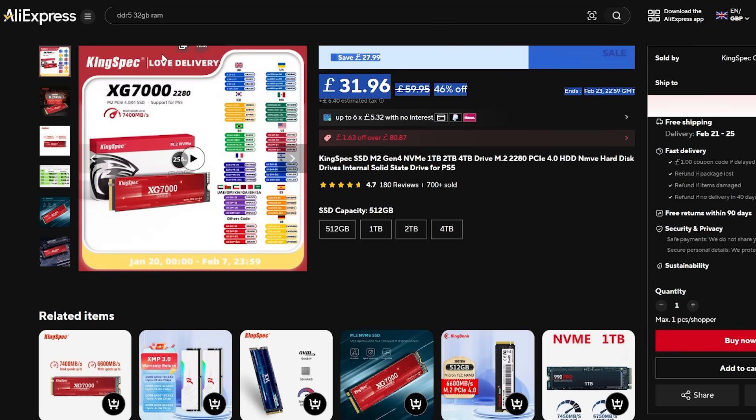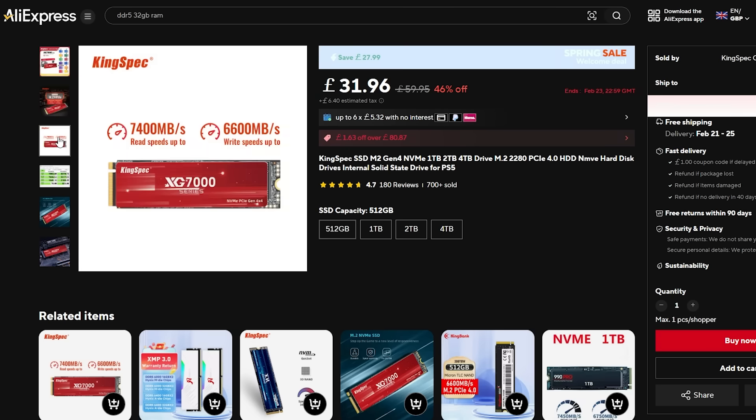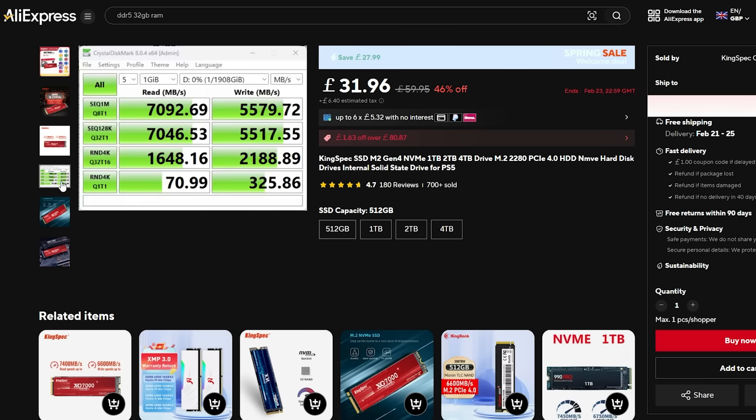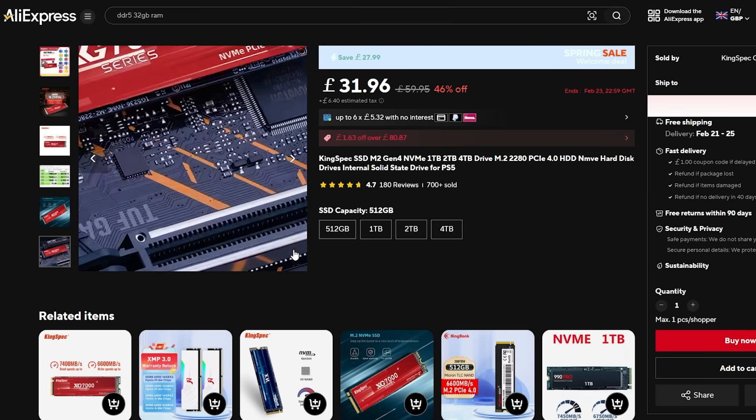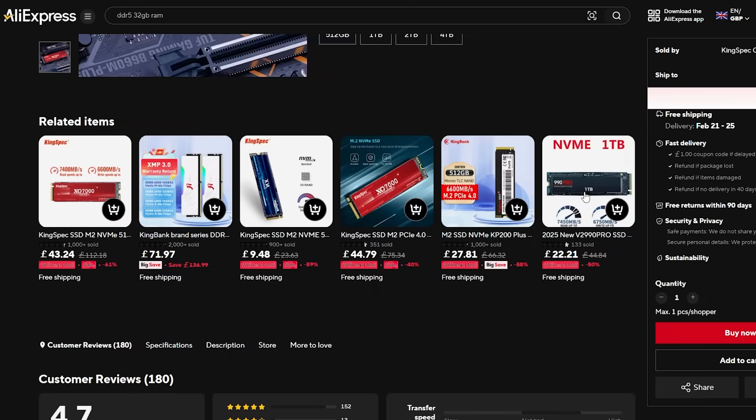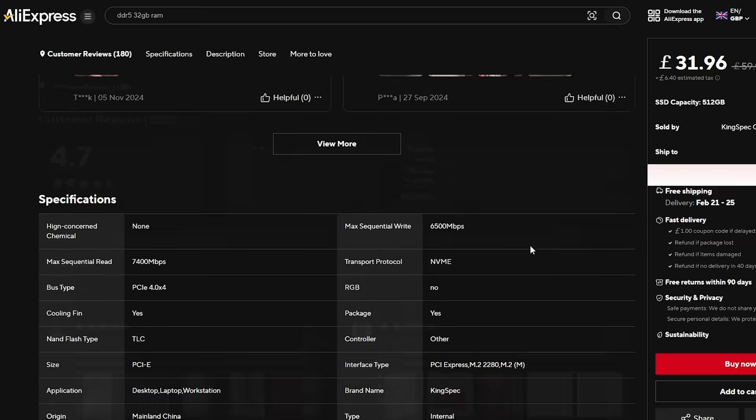Let's take a look at one of the products available on the website right now: a KingSpec NVMe PCIe Gen 4 drive that was sent to me for testing. This is available with 46% off across various capacities — a 512GB model for £31.96, 1TB for £48.10, 2TB for £82.28, and 4TB for £160.11.